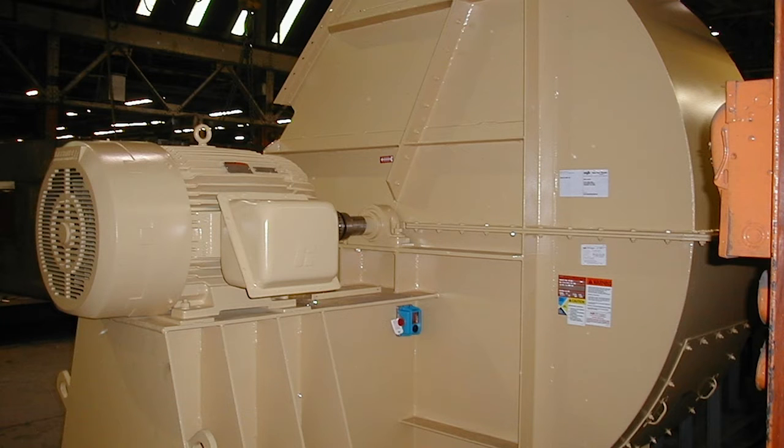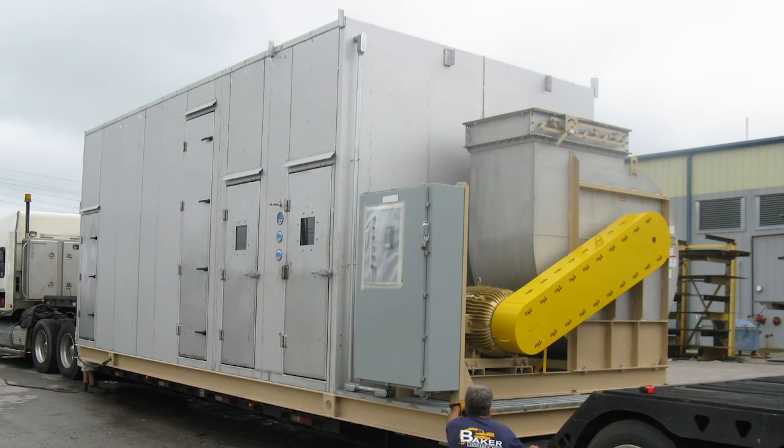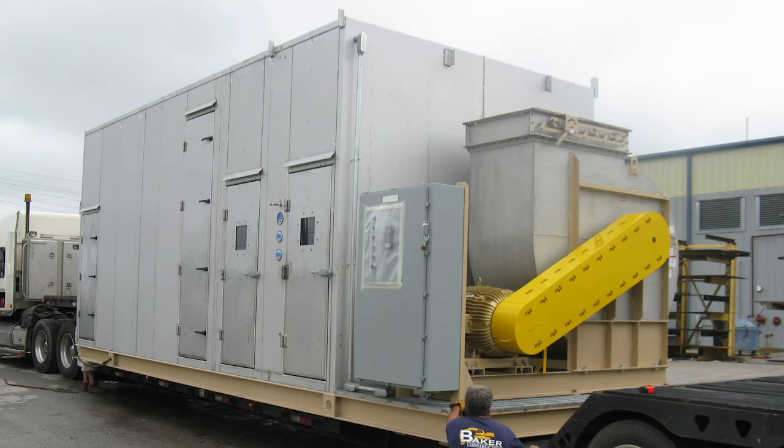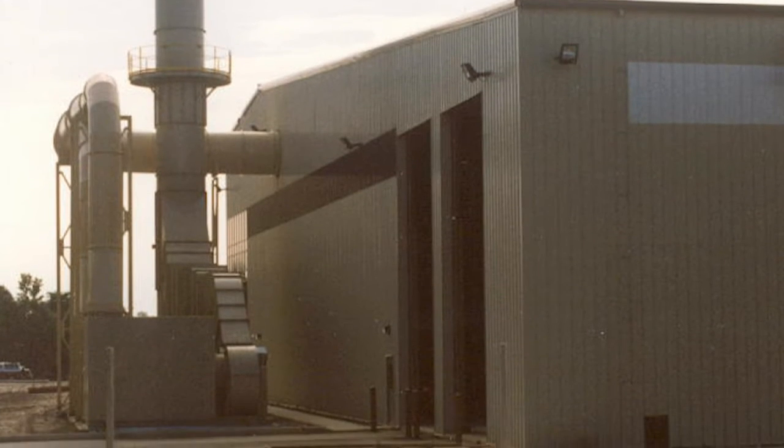When designing the FEF system, we take a look at the flow rate, the type of process, the product they're actually making, and what they are currently filtering and how they're filtering it throughout the facility. We then design the pre-built fugitive emissions filtration system at our factory, which is shipped to the facility where it can be easily installed on the rooftop, on the ground, or on top of a building beside.